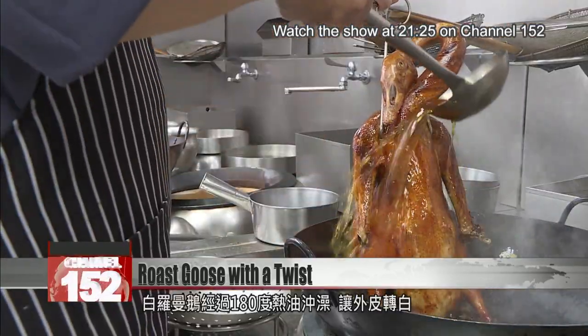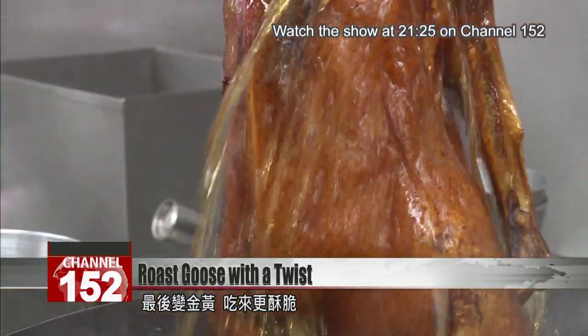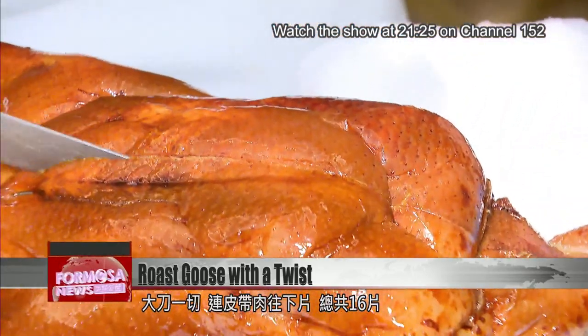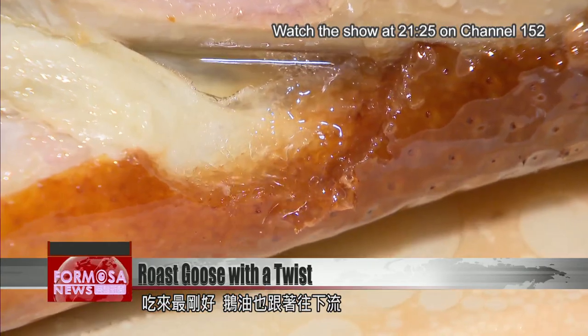The goose is basted with hot oil at 180 degrees. The skin turns white at first before finally acquiring some color, which gives it its crispy texture. With a large knife, the goose is carved into 16 slices of crispy skin and meat — the perfect serving size as juices spill out.